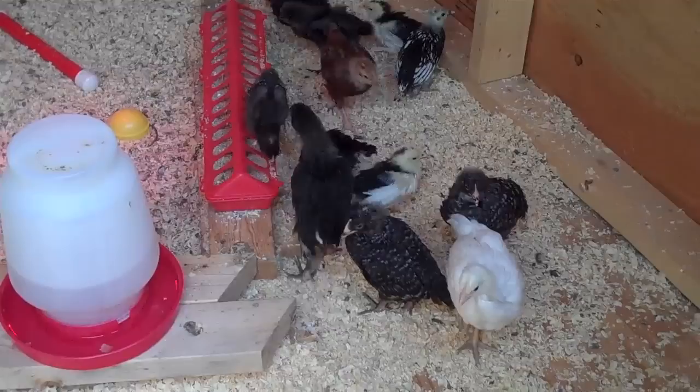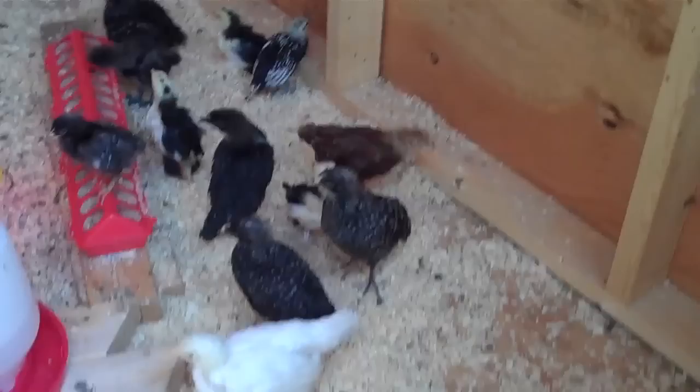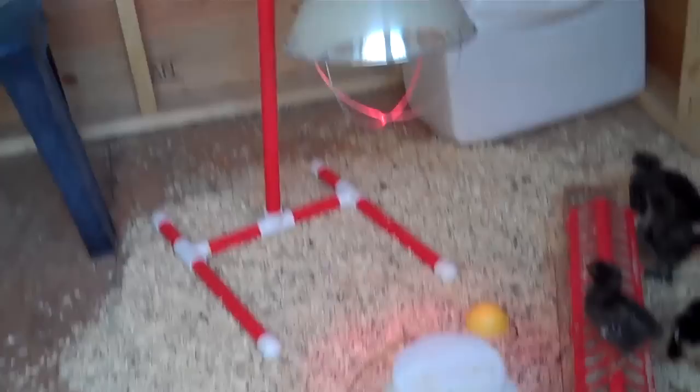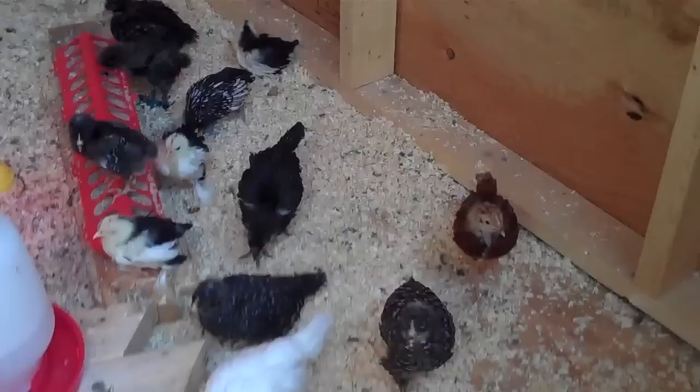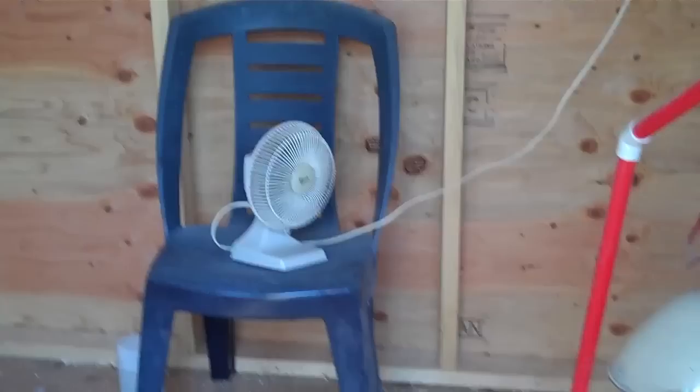I took down the brooder wall made of corrugated plastic — just like corrugated cardboard. The top of it was kind of sharp in my opinion, and they were all wanting to fly up and perch on it, and I was scared they might cut their feet or something. So I took that down and left the brooder lamp in there. If they get cool they can still go over and get under the brooder lamp. The building isn't drafty — in the daytime I have the windows open and the fan going because it's quite warm out here today. The fan circulates air and brings in fresh air that way too.